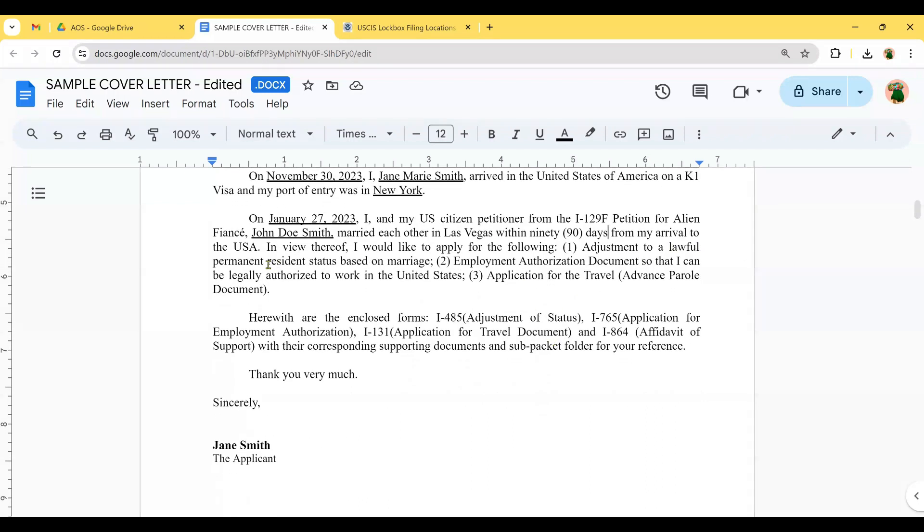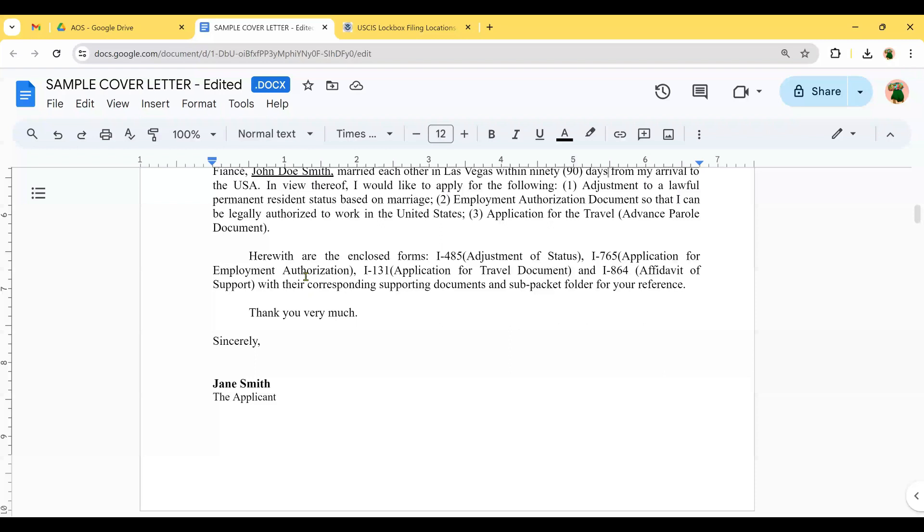The letter continues: 'In view thereof, I would like to apply for the following: adjustment to lawful permanent residence status based on marriage; employment authorization document so that I can be legally authorized to work in the U.S.; and application for travel or advance parole document.' Then list the enclosed forms: I-485, I-765, I-131, and I-864, with their corresponding supporting documents and sub-packet folders. Close with 'Thank you very much. Sincerely, your name as the applicant.'